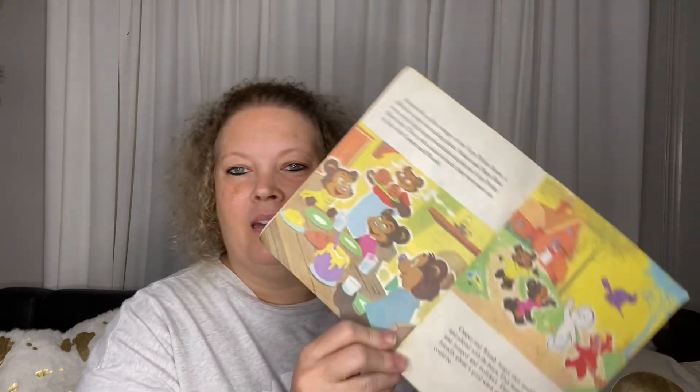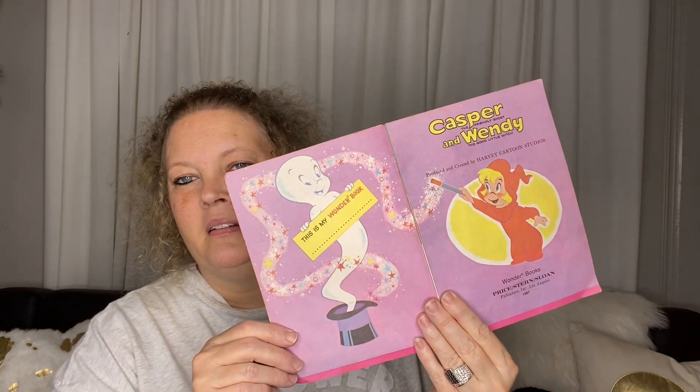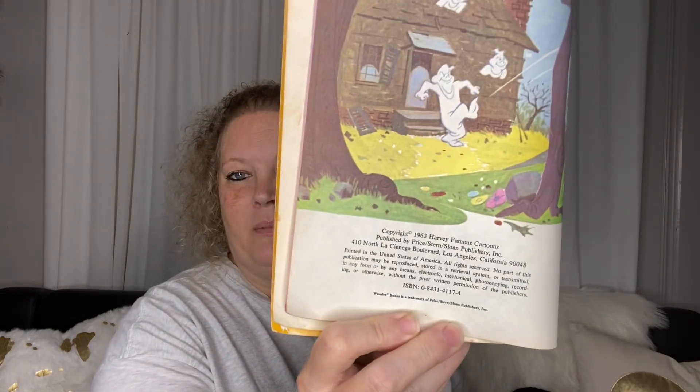Yes, I remember Casper the Friendly Ghost for sure. What year is this? 1987. So it's not quite as old as I thought it would be, but I like it nonetheless. Copyright 1963 — so that must have been the first edition and this is just a reprint.